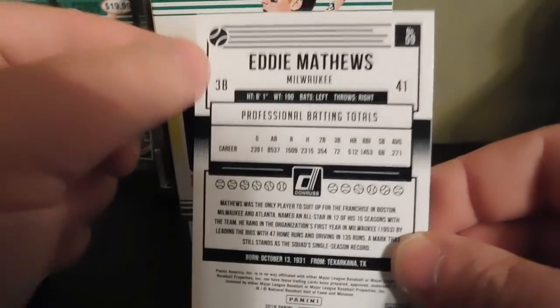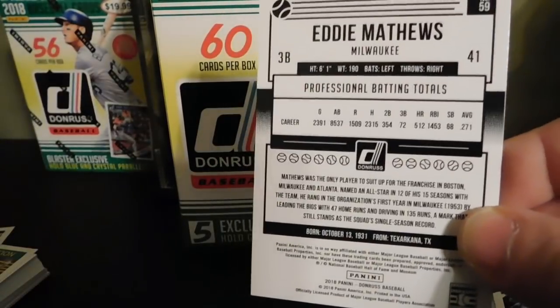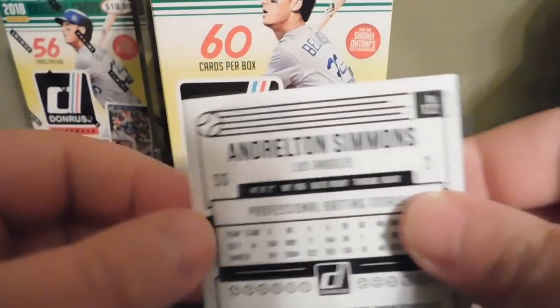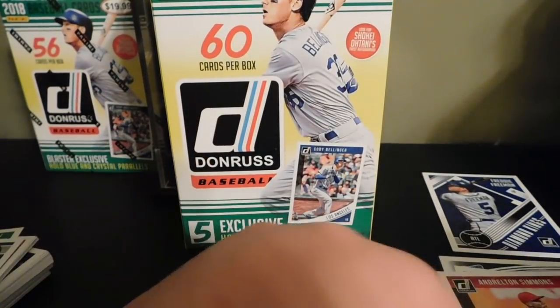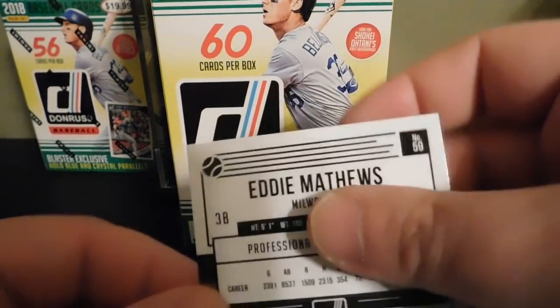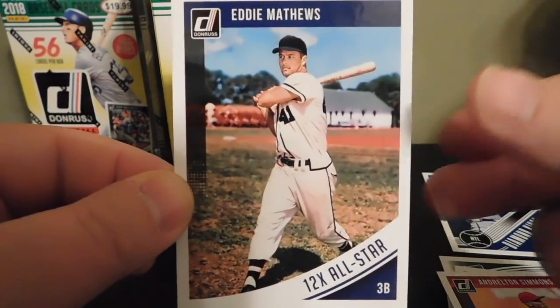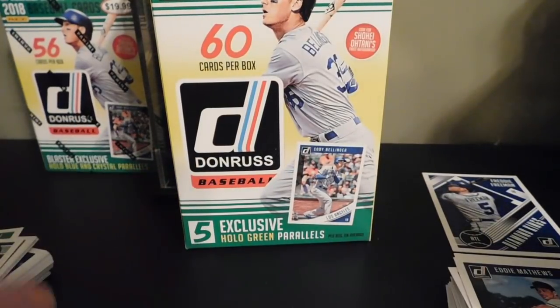If you're not familiar with these yet — let me give you a quick example. Like this Andrelton Simmons: if the baseball is white, that means it's a standard base card. If you pull one that has the blacked-out baseball, that means it is a short print or name variation.